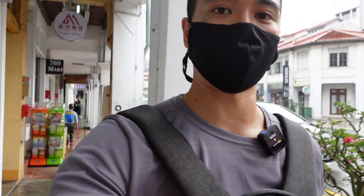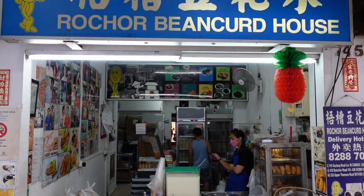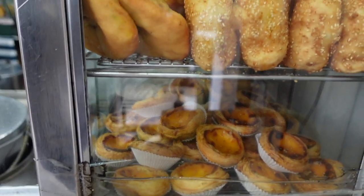After our first two stops of kaya toast and mee rebus, we are finally craving something sweet. So it's time for a very, very nice local dessert which is also often eaten for breakfast — it's called daohufa. We are trying a famous bean curd stall on Geylang Road. They started many years ago in Rochor, standing on the street, then opening their first flagship stall in Geylang.